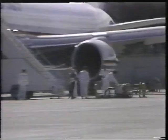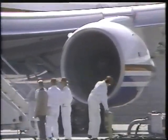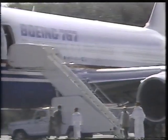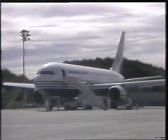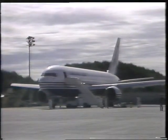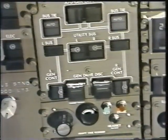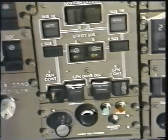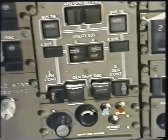When an engine is started and the IDG is running up to speed, the corresponding bus tie breaker will automatically open and the generator breaker will automatically close to power the AC bus on that side. The APU will continue to supply the other AC bus until the other engine is running. One generator can handle all essential loads. Utility loads are shed automatically if either generator fails or if the generator is overloaded.